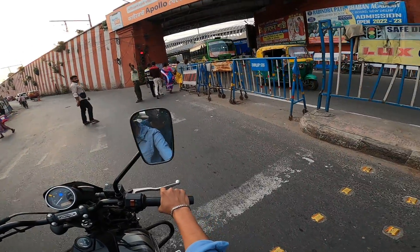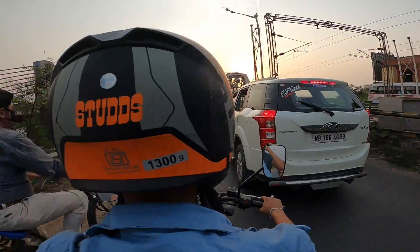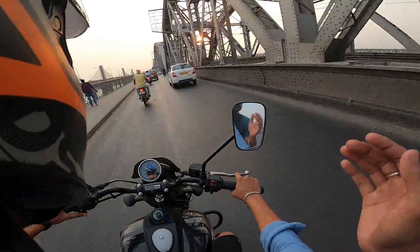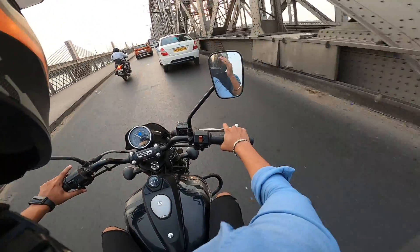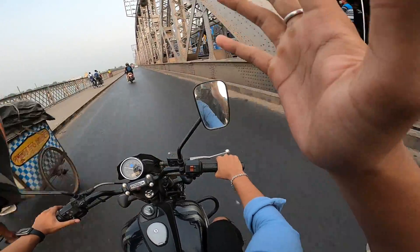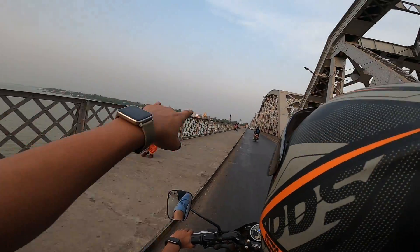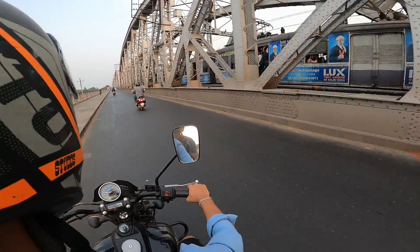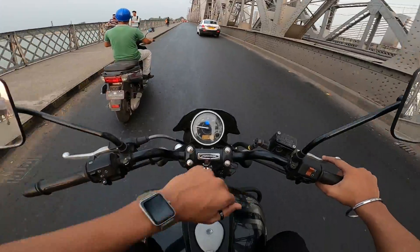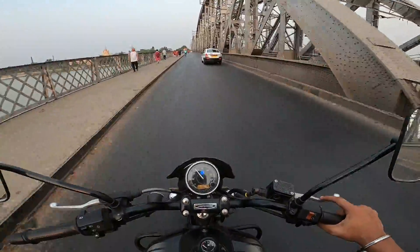We are now at Dakhineswar. If we go right side, we are heading toward Bali Bridge. On the left side is the Ganga and on the right side is the train line. You can see Bali Bridge today. The lanes are coming from the left side. The bike has done 26 km now. Let's go and see how many more kilometers it will run.